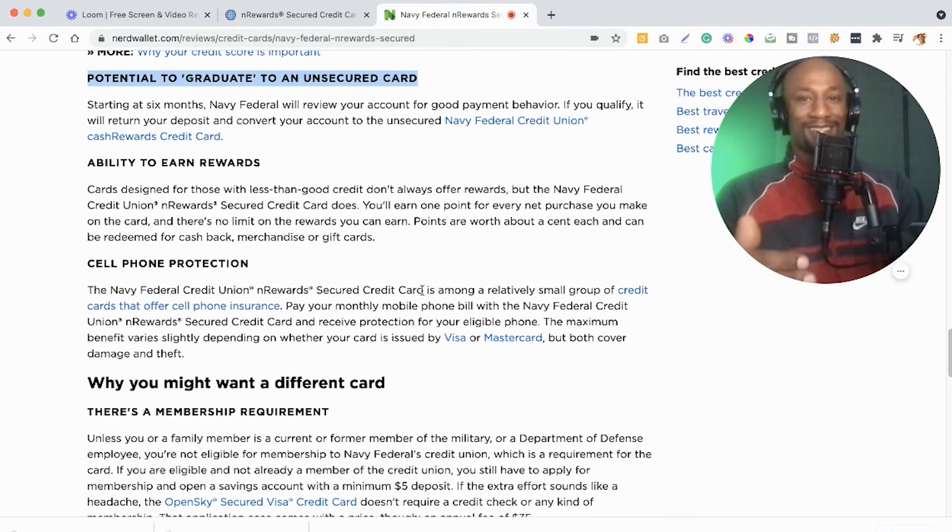You're going to be paying your balances in full, rebuilding and building your credit score so you can reach that 700 club — and eventually together we can hopefully reach that 800 club. Still a work in progress, but we're heading in the right direction. I'm going to wrap it up there. I would love to hear what you guys think about the Navy Federal nRewards Secured Credit Card.